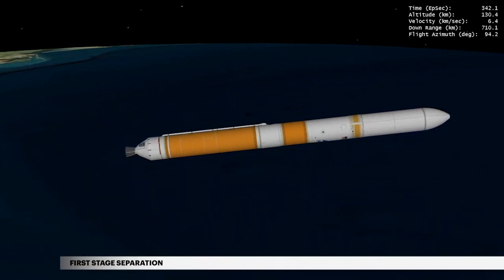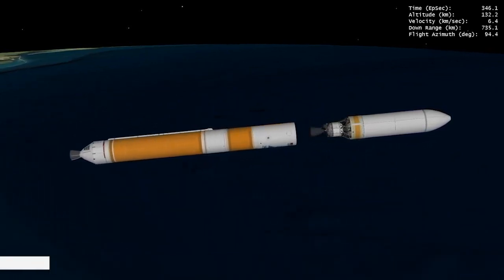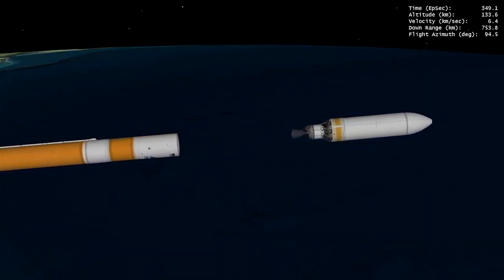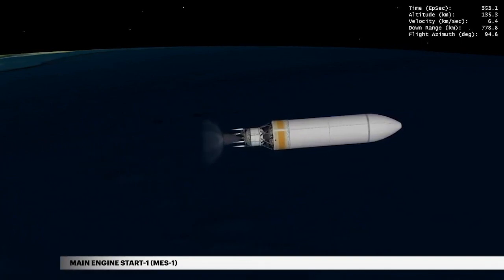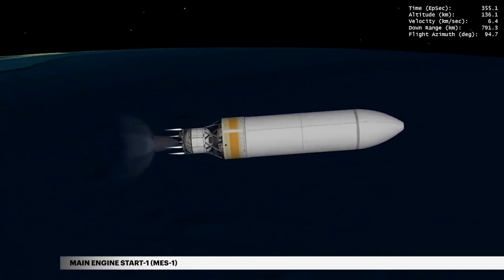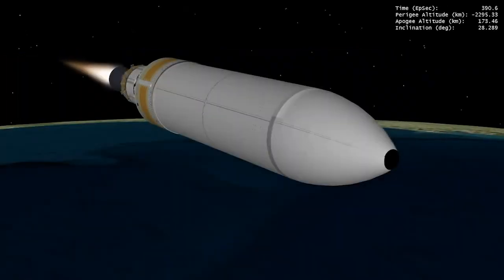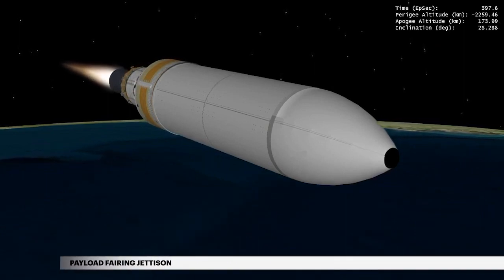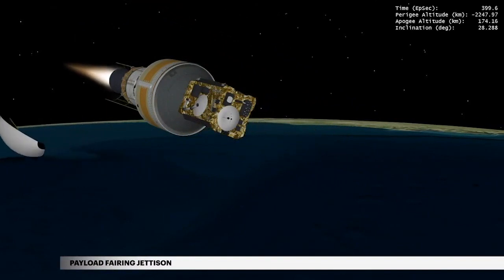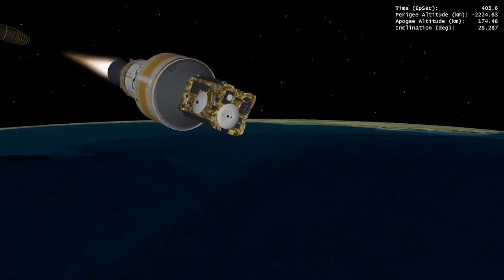Seven seconds later, the Delta IV separation system activates to release the first stage. The vehicle now weighs a little more than 5% of what it did at liftoff. At 5 minutes 56 seconds, the Delta cryogenic second stage main engine burn begins. During ascent, NROL-44 is protected inside a 5-meter diameter tri-sector payload fairing. At approximately 6 minutes 38 seconds, the payload fairing is jettisoned. Delta IV continues its national security mission following payload fairing jettison.